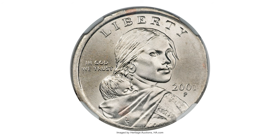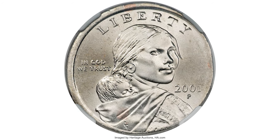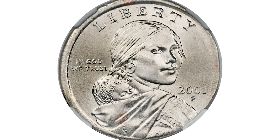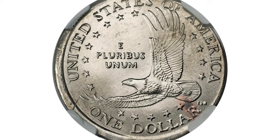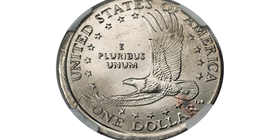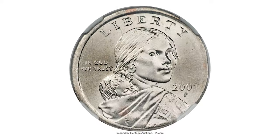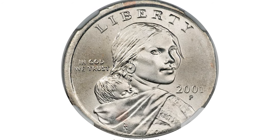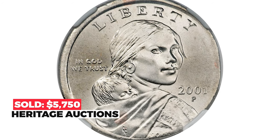The most valuable Sacagawea dollars are those struck on wrong planchettes. This is a 2001-P Sacagawea dollar struck on a quarter planchette, graded Mint State 64 by NGC — a bit underweight for a statehood quarter planchette, which weighs 5.67 grams. This lustrous and well-preserved piece has full legends, although 'AMERICA' is tied and the right-side reeds are absent. It sold on January 10, 2009 for $5,750 at Heritage Auctions.